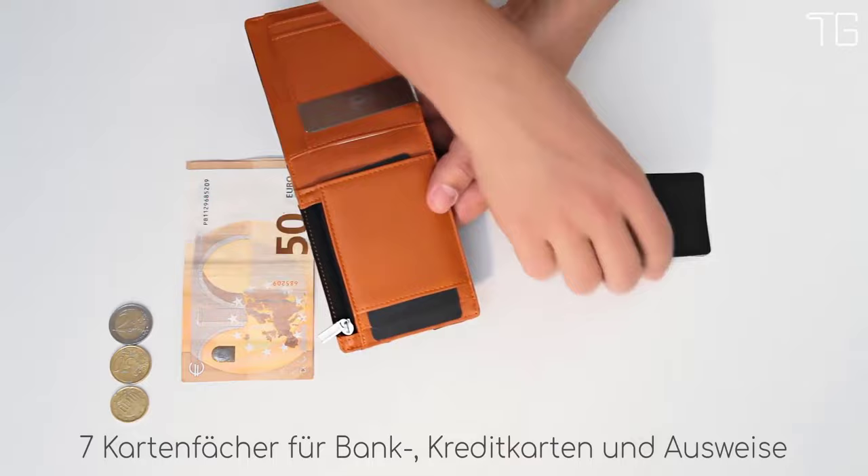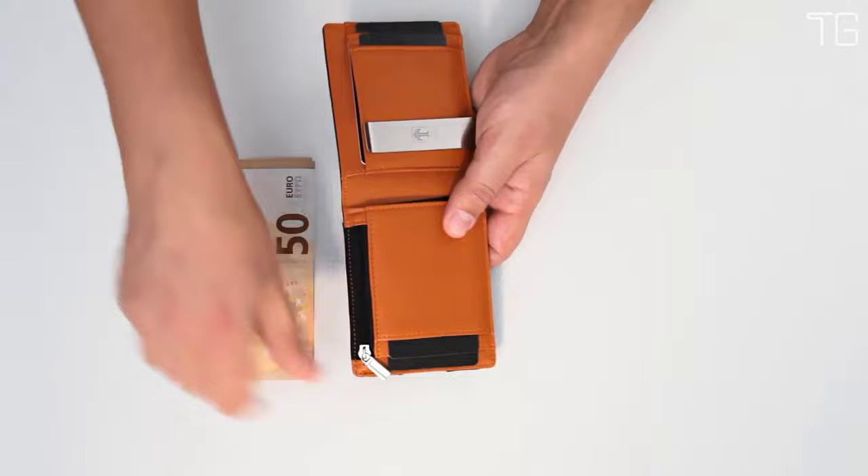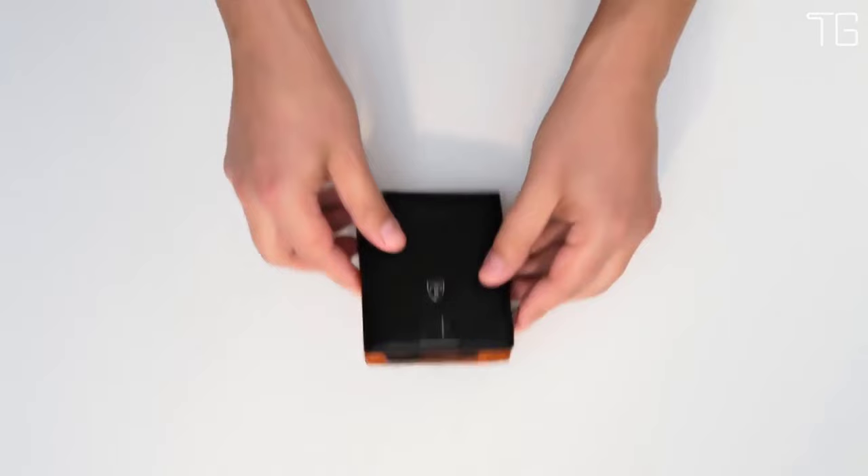Main Features: Functional and slim, Travando's wallet offers 7 card pockets. The slim wallet is ideal for carrying business cards, credit and debit cards, bills, etc. The outside notch allows you to push out the cards easily. Industry-tested security, tested by an independent German quality control institute.